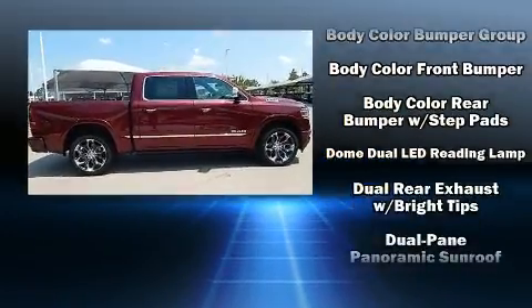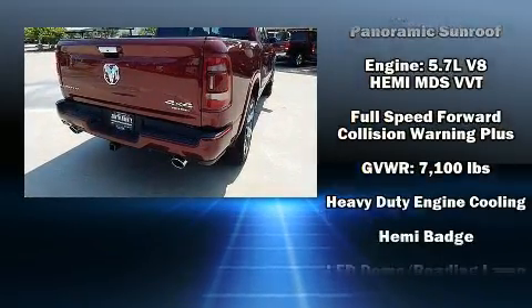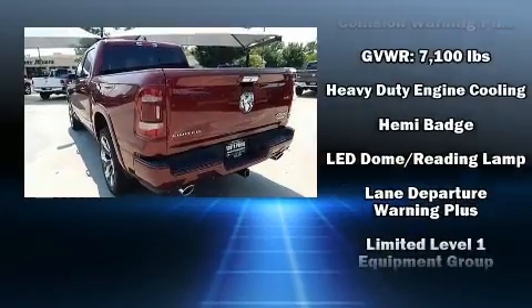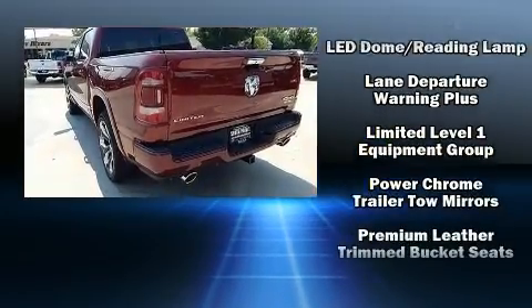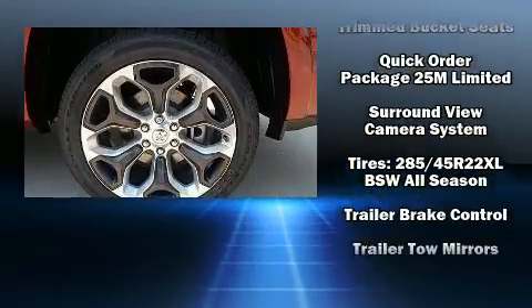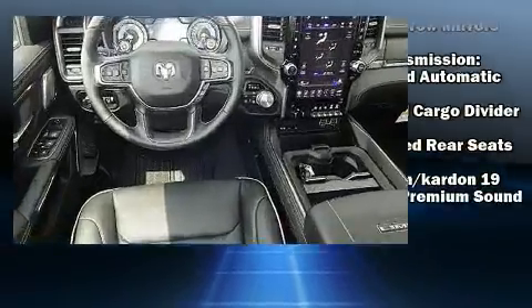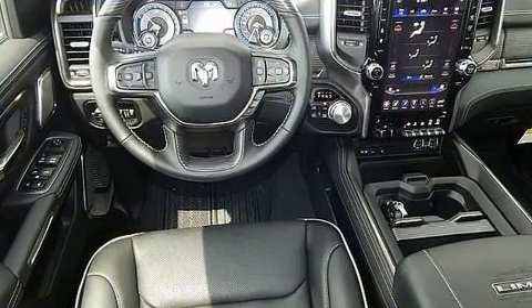Passenger security is always assured thanks to the various safety features, such as dual front impact airbags with occupant sensing airbag, front side impact airbags, and four-wheel disc brakes with ABS. Safety and maximum capability are assured via self-leveling rear suspension, which maintains optimal driving geometry.